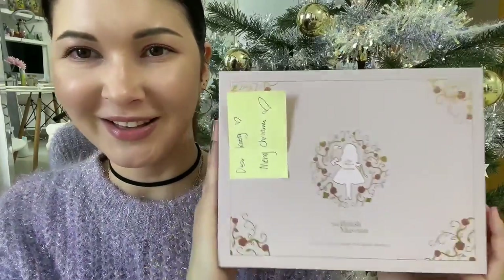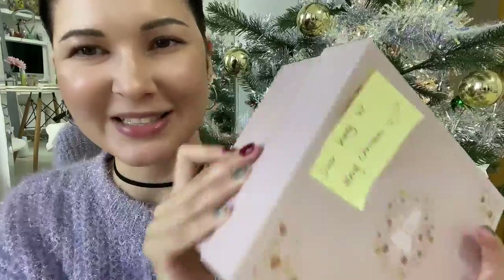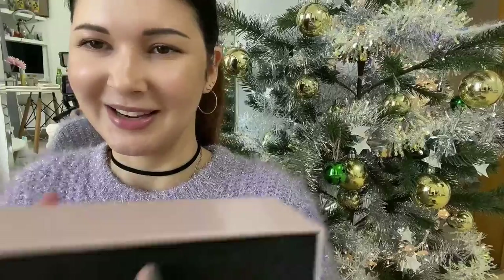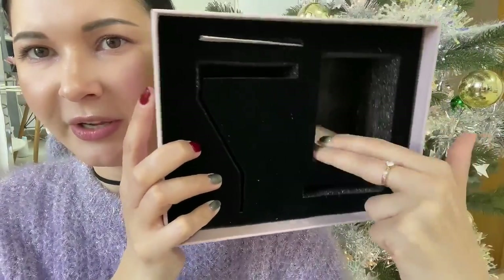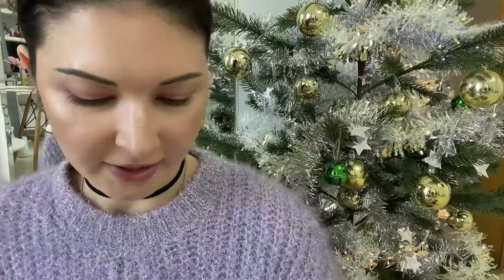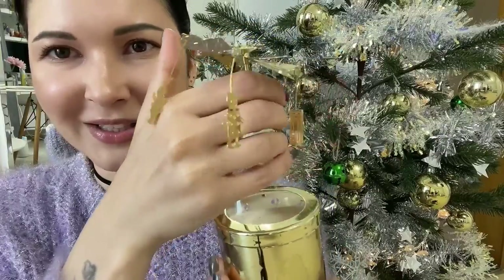The first thing I want to talk about is this beautiful box from my friend — 'Dear Katie, Merry Christmas,' so sweet. I already opened it. It's got a card, Alice in Wonderland themed, and here is the candle and some other things. I already set it up because I couldn't wait — it looks adorable! Look at all these little characters from Alice in Wonderland.